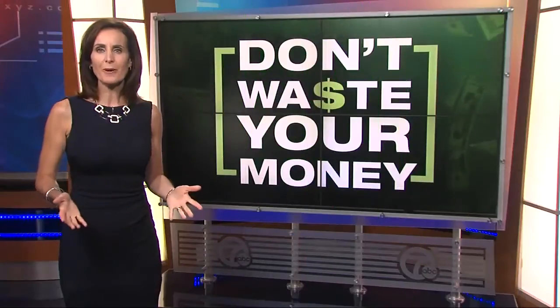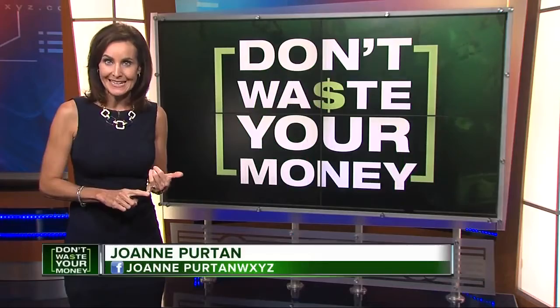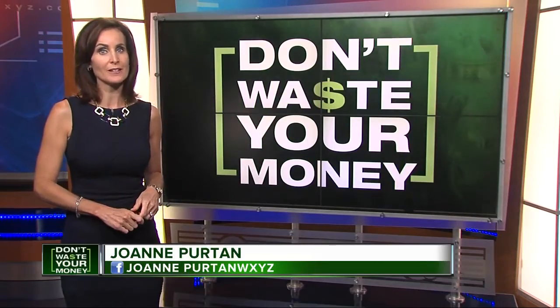If you buy a printer before your kids head back to class, you may be tempted to buy one of those really cheap printers. But that printer could actually cost you more in the long run. Joanne Burton explains in tonight's Don't Waste Your Money Report. We're talking here about factoring in the cost of replacement ink, and what Consumer Reports found is pretty remarkable.